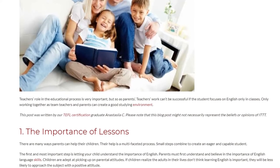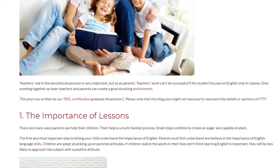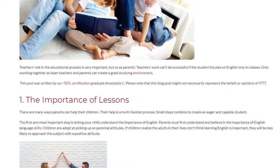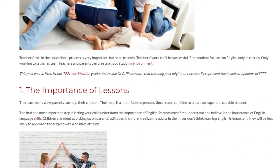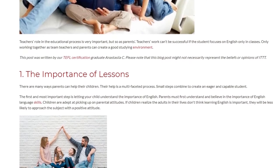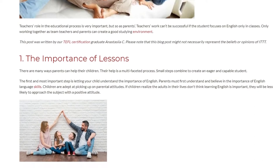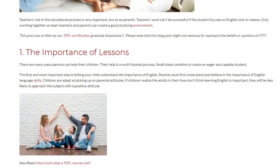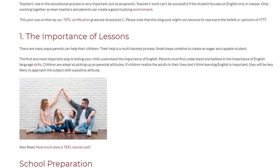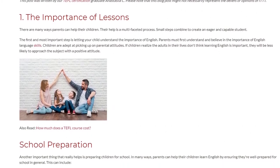1. The Importance of Lessons. There are many ways parents can help their children — their help is a multifaceted process. Small steps combine to create an eager and capable student. The first and most important step is letting your child understand the importance of English. Parents must first understand and believe in the importance of English language skills, as children are adept at picking up on parental attitudes. If children realize the adults in their lives don't think learning English is important, they will be less likely to approach the subject with a positive attitude.